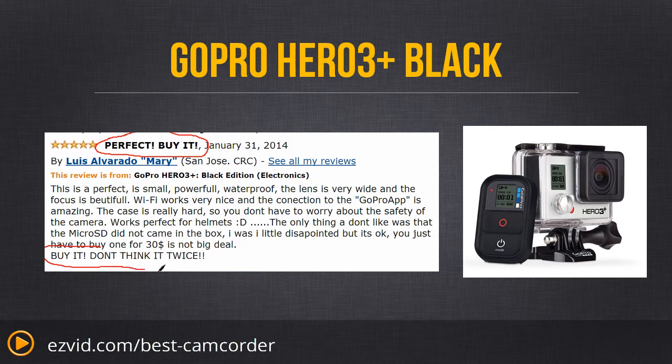The new GoPro also ships with the GoPro app. This lets you connect directly to your camera via Wi-Fi and control the camera's functions such as recording, zoom, and more. You can also use it to share video directly to social networks such as Instagram, YouTube, Facebook, Twitter, or email.